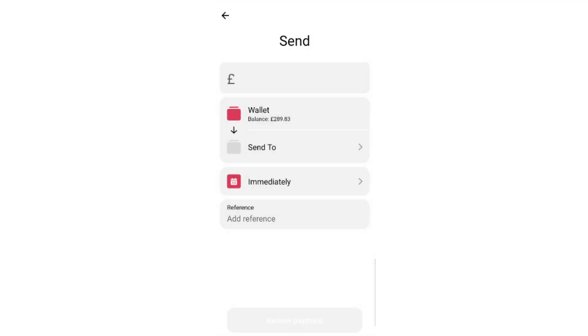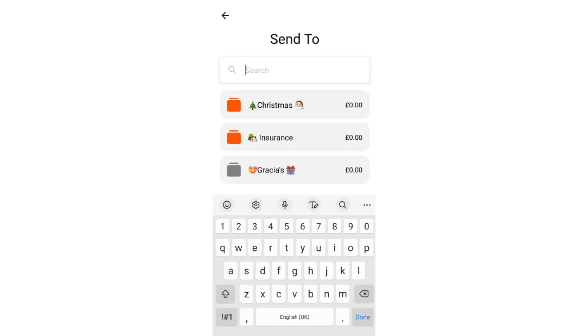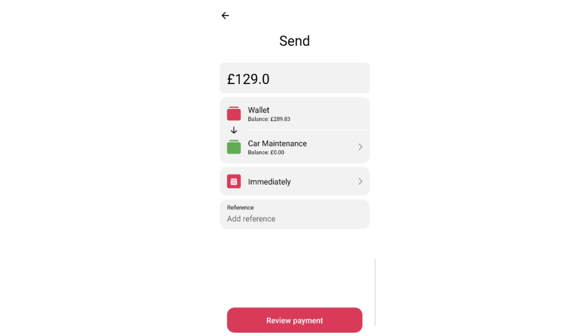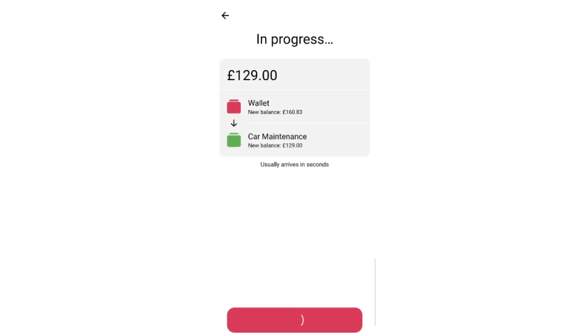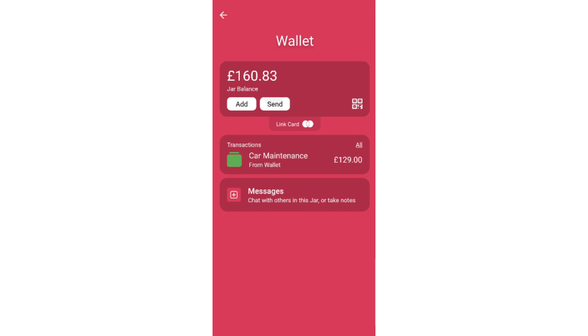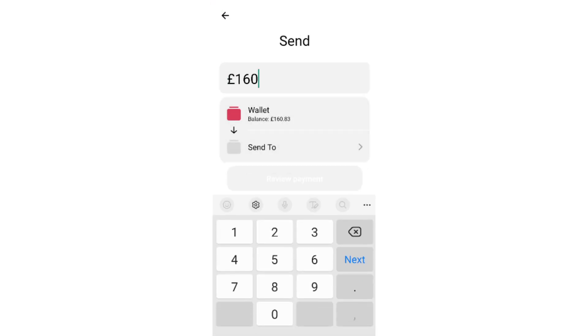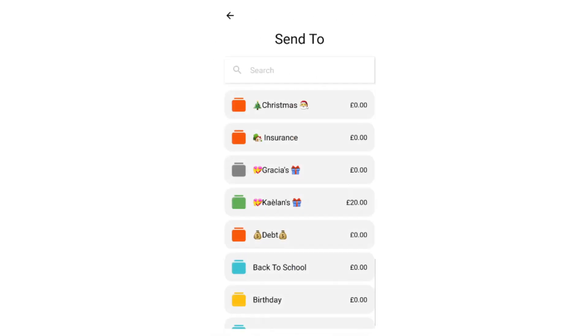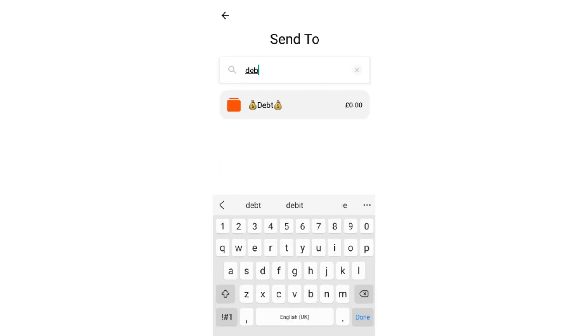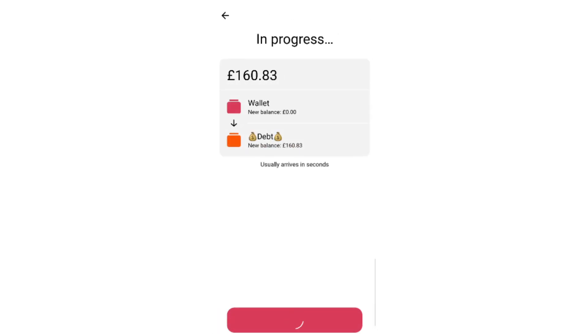Then £129 for car maintenance. And then we've got £160.83 and that's going to go to debt — £160.83 — confirm.